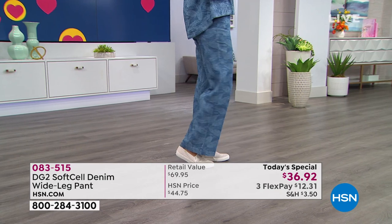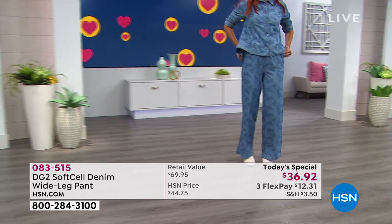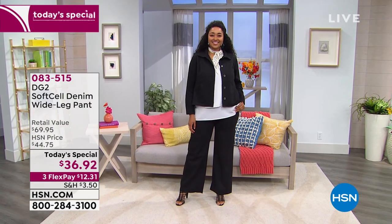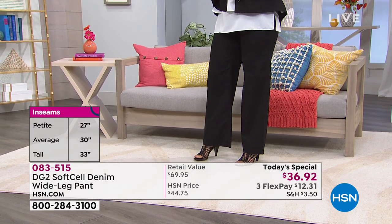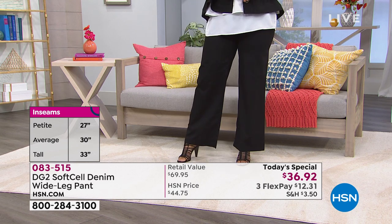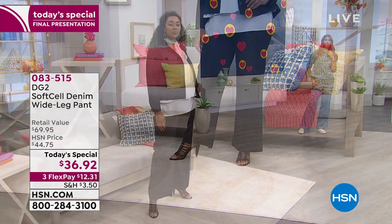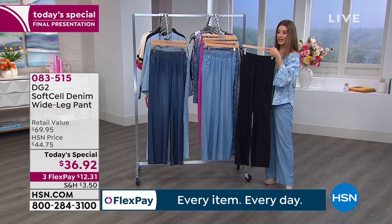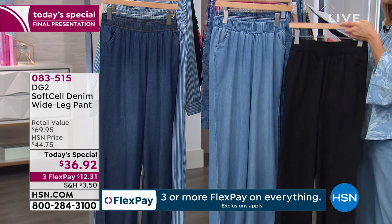Sonia is wearing the mid-tone palm in the tall version — she's about 5'11" and that's the 33-inch inseam. The average inseam is 30 inches and petite is 27. In all the prints — mid-tone palm, creamy floral, magenta stripe, and chambray stripe — we have every size. But in the chambray and black solid colors, we're down to extra small through 1X only. This is a great time to scoop two, maybe one solid and one print.